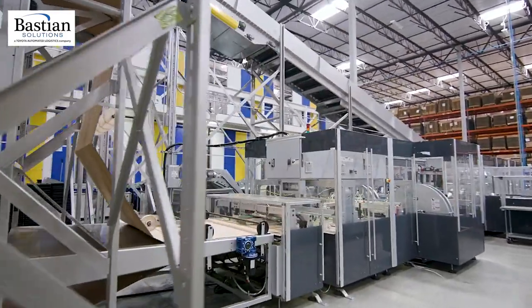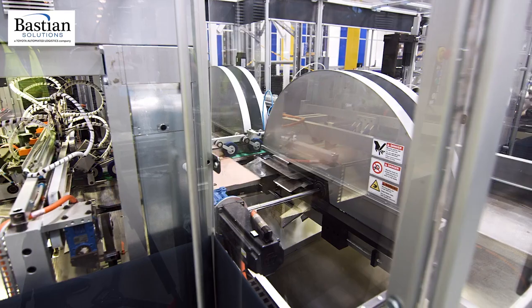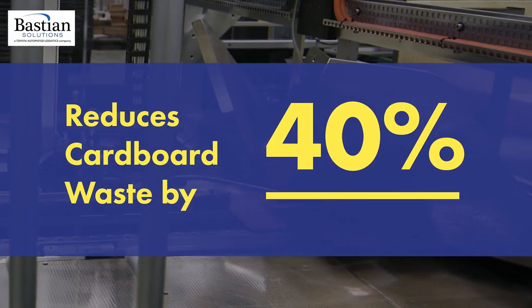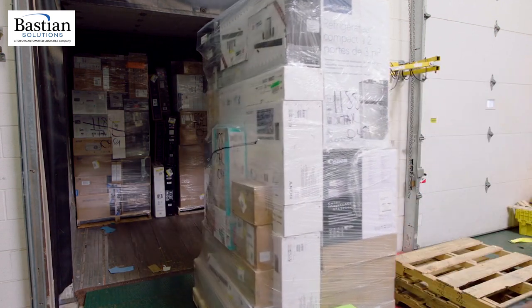In addition to AutoStore, Best Buy utilizes technology to precisely trim cardboard used to create shipping containers. This reduces cardboard waste by 40%, frees valuable floor space, and maximizes the cube utilization of its shipping carriers.